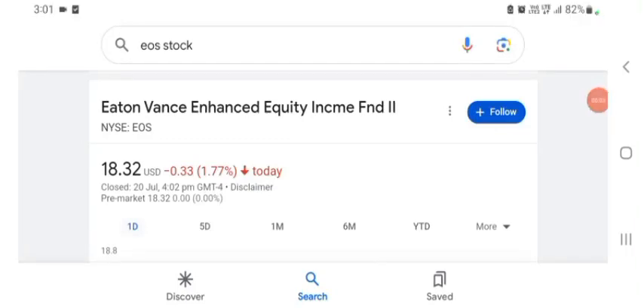Hello guys, welcome back to my YouTube channel. In this video we are going to talk about US stock. I'm going to take a look at the fundamental of this company and also take a look at the chart of the company, just to see how this company is doing, so you know it's worth your risk of investing.